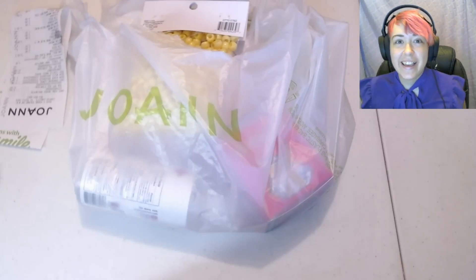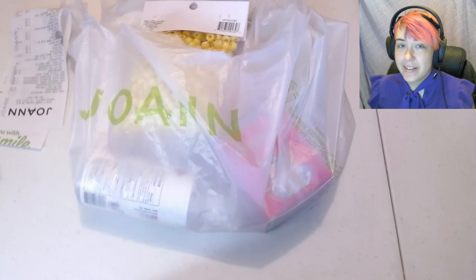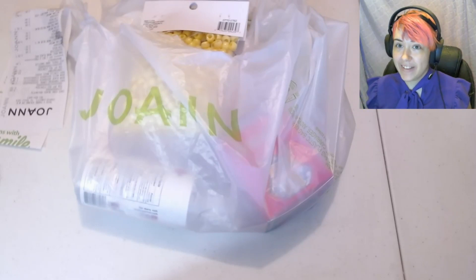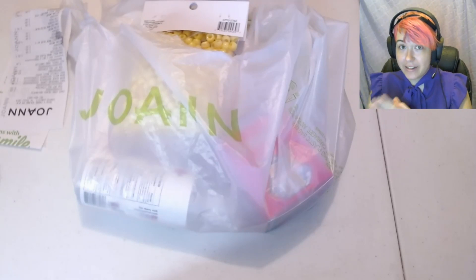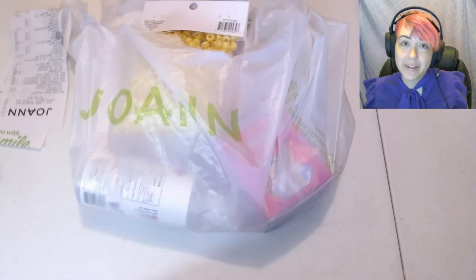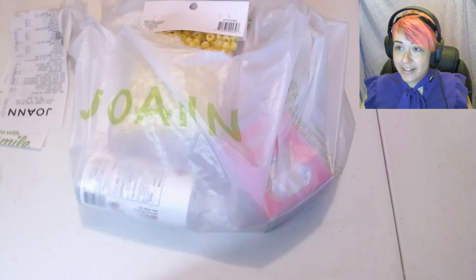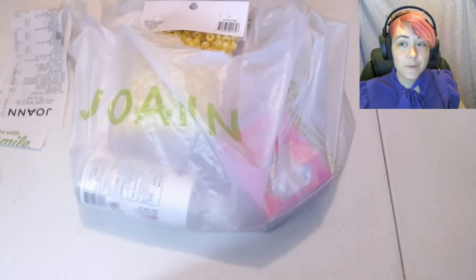Oh hi everyone! Guess who spent way too much money at Joann's today? It's me! So I thought we would have a haul video. This video is not sponsored, not a product placement or anything — I just really like shopping there. So this is the story of how I got $62 worth of items for $32.